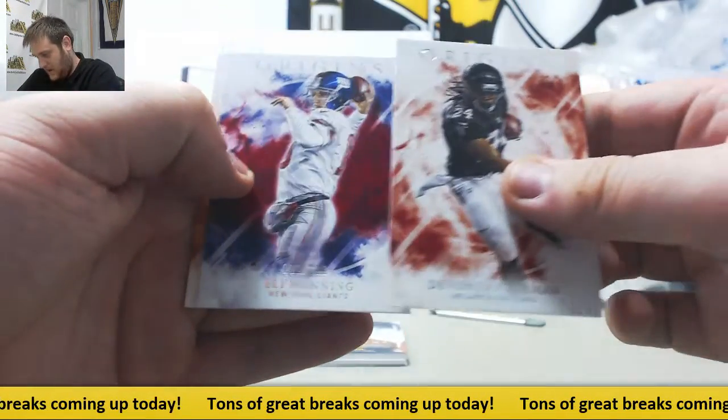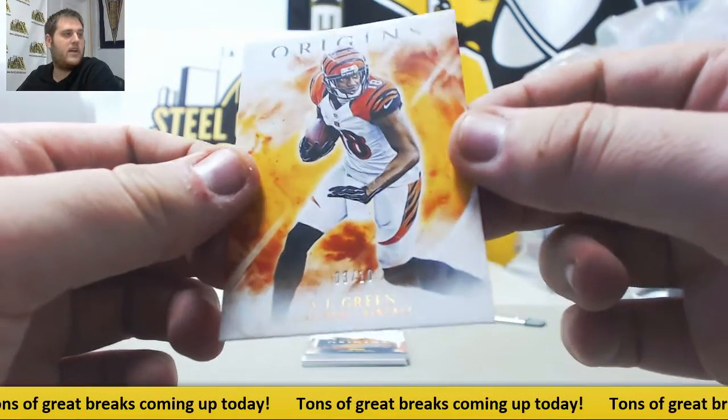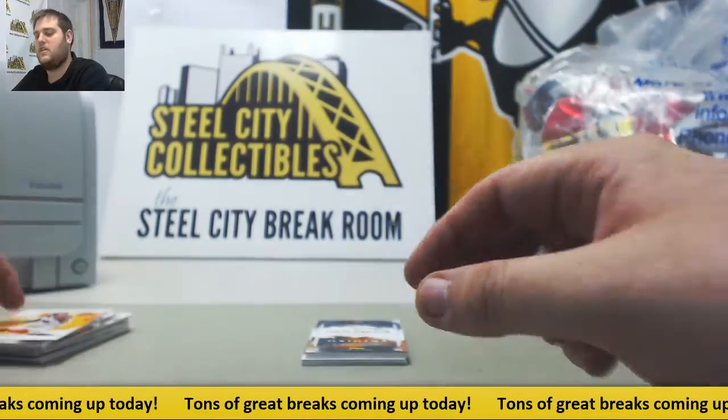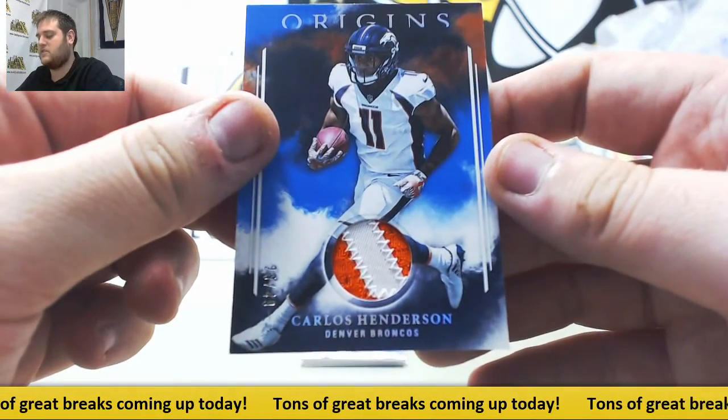Devonta Freeman, Eli Manning out of /299. A.J. Green, /3 of /10 — nice little number right there, A.J. Green. Carlos Henderson patch out of /49, /26 of /49.